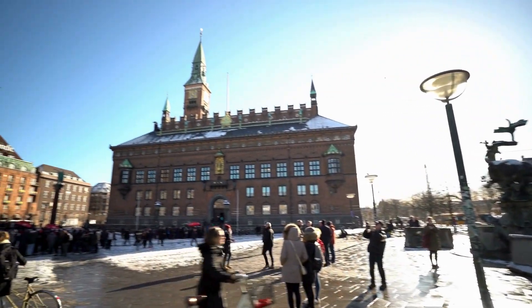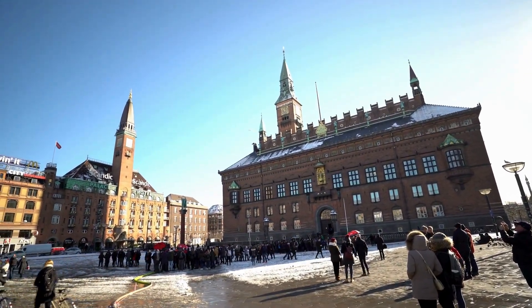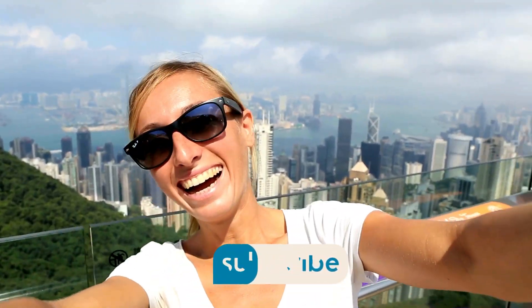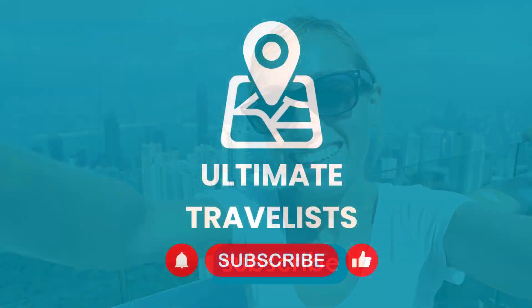Well, there you have it. My super quick guide to Copenhagen. If you enjoyed this video, don't forget to like and subscribe and check out my other City Guide videos that you'll find right here. With that said, thanks for watching and until next time, bye for now.